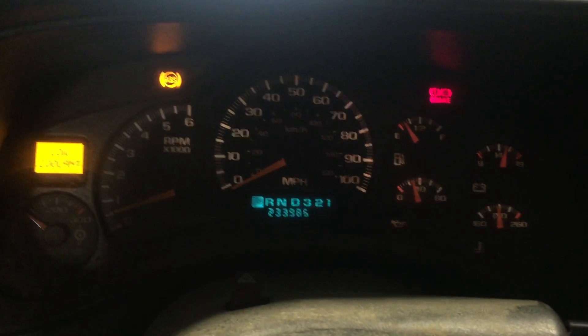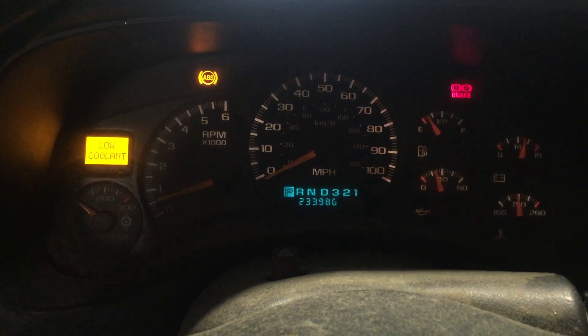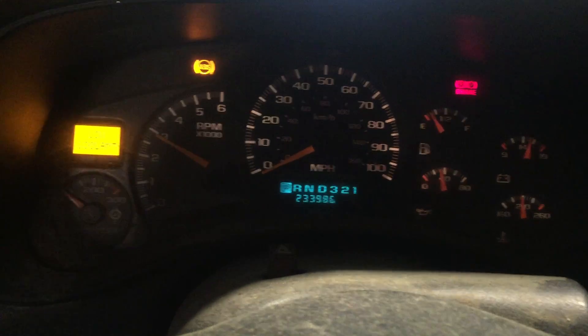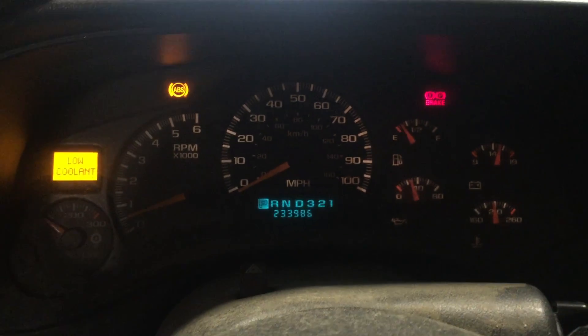Again, these make right about 300 horsepower. The 6-liter is a super responsive engine. We'll give her a couple revs and see how everything's going. Nice responsive 6-liter we got here.